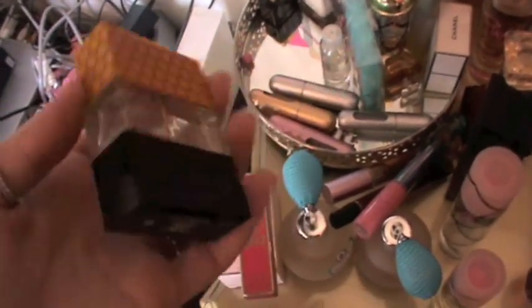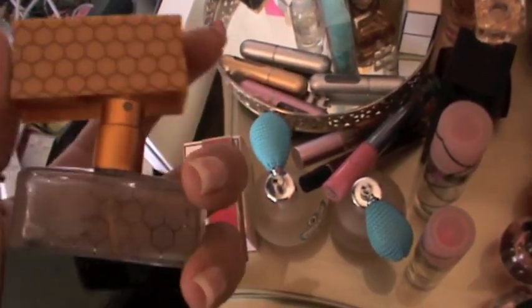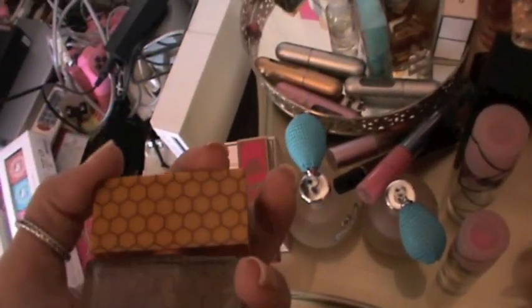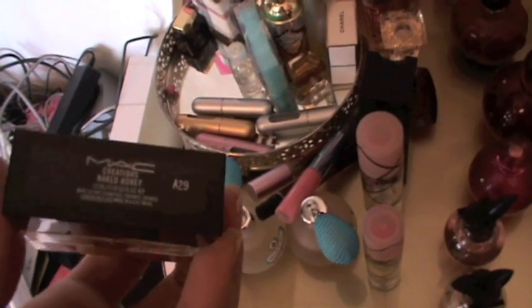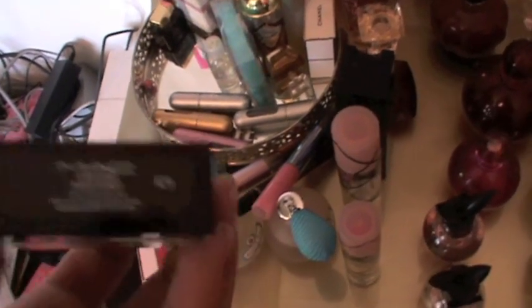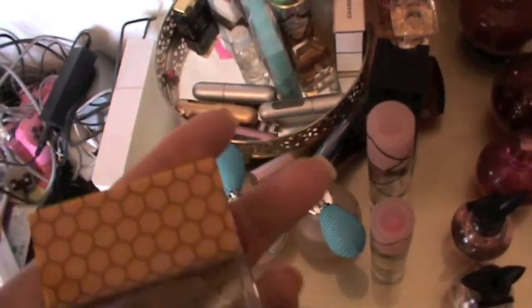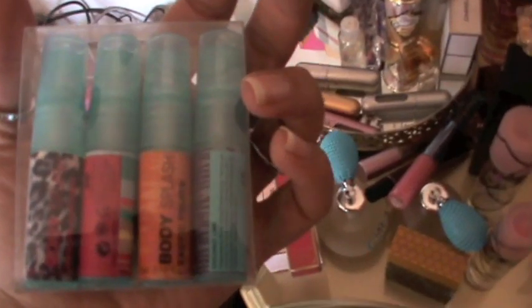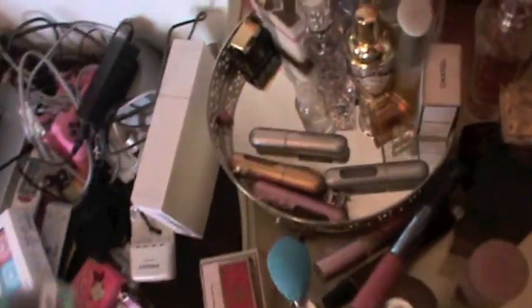I have this perfume I ordered online but I think it's fake because it smells so bad. I heard a lot of girls raving about Naked Honey by MAC on YouTube, but this one smells like dirt — not like honey at all. I think it's fake so I never use it. Then I have this set by H&M and I need to throw it out because it stinks.